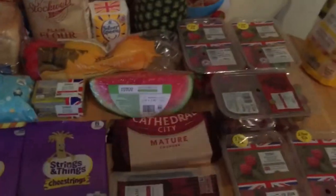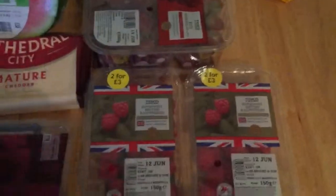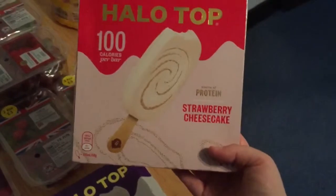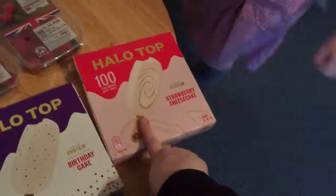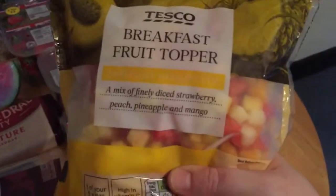I got two packets of strawberries, a packet of red grapes, and two packets of raspberries. These are new to the UK — we have the tubs of Halo Top but we don't have these. These are strawberry cheesecake ice lollies. We like an ice lolly in the evening in the summer so I thought they're a healthier option. We also got the birthday cake one with the sprinkles — I got those because they were on offer.